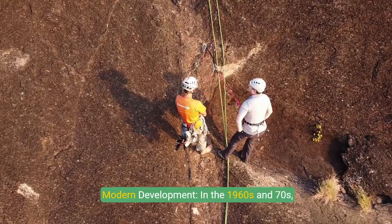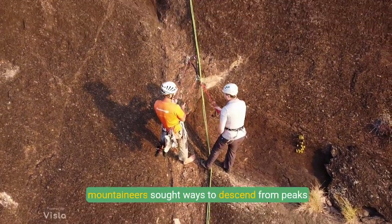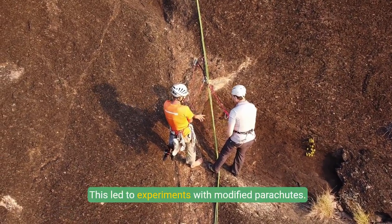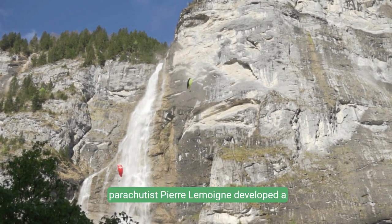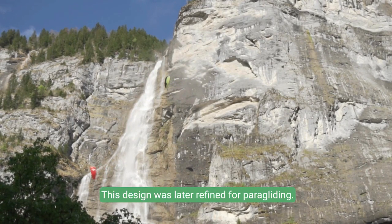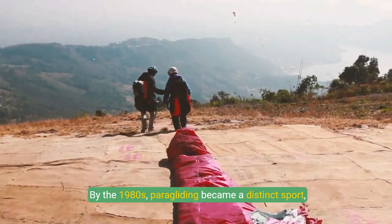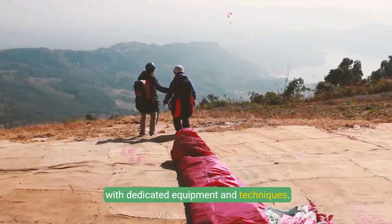In the 1960s and 70s, mountaineers sought ways to descend from peaks quickly, leading to experiments with modified parachutes. The true breakthrough came in 1965 when French parachutist Pierre Lemoyne developed a rectangular parachute with controllable steering lines. This design was later refined for paragliding, and by the 1980s, paragliding had become a distinct sport with dedicated equipment and techniques.